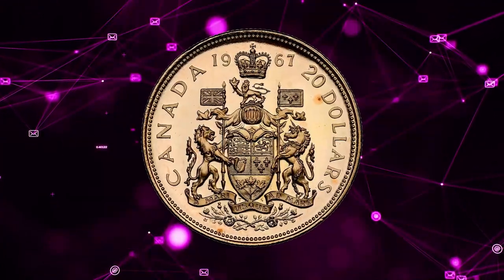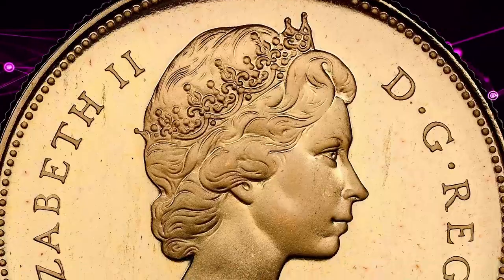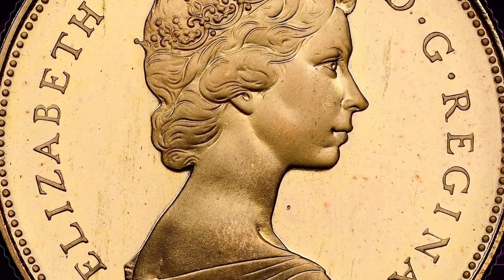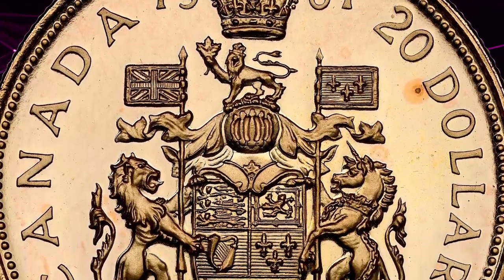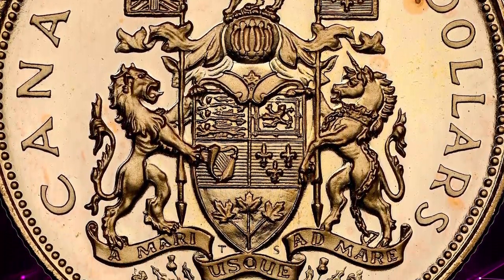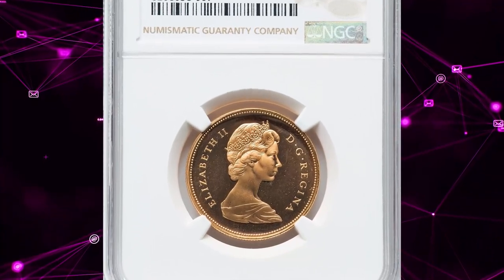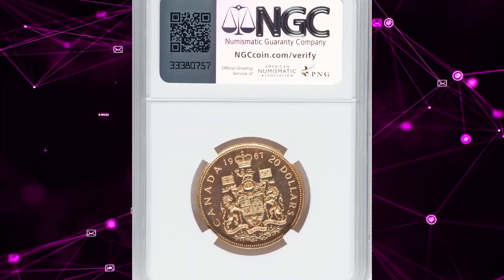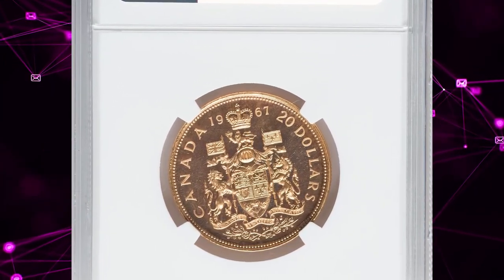The 1967 Gold Specimen Confederation Centennial is a remarkable coin celebrating Canada's centennial. Struck in 90% gold and 10% copper, it has a gold content of 0.5287 ounces. Graded SP68 Cameo by NGC, this coin stands out with its pristine condition and exquisite cameo contrast.